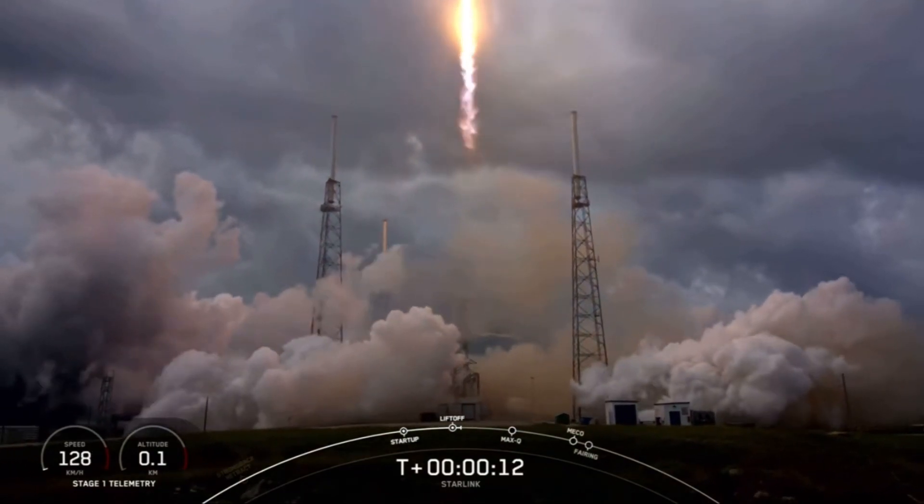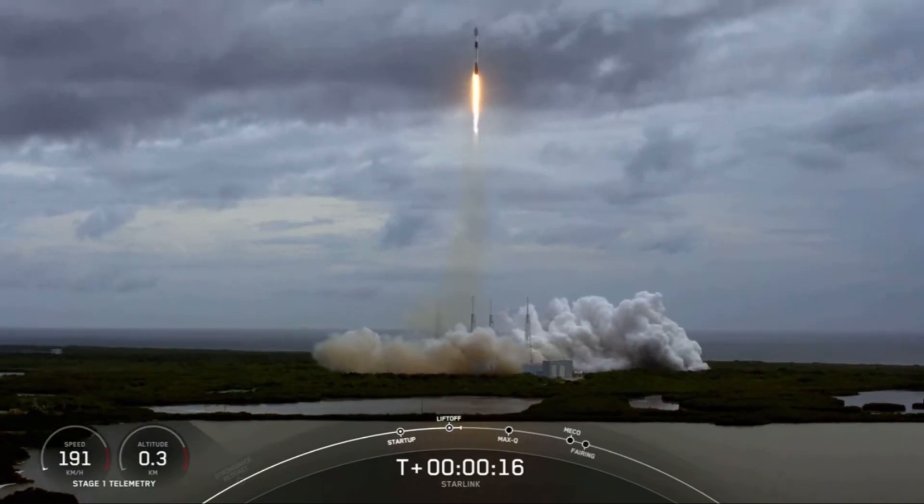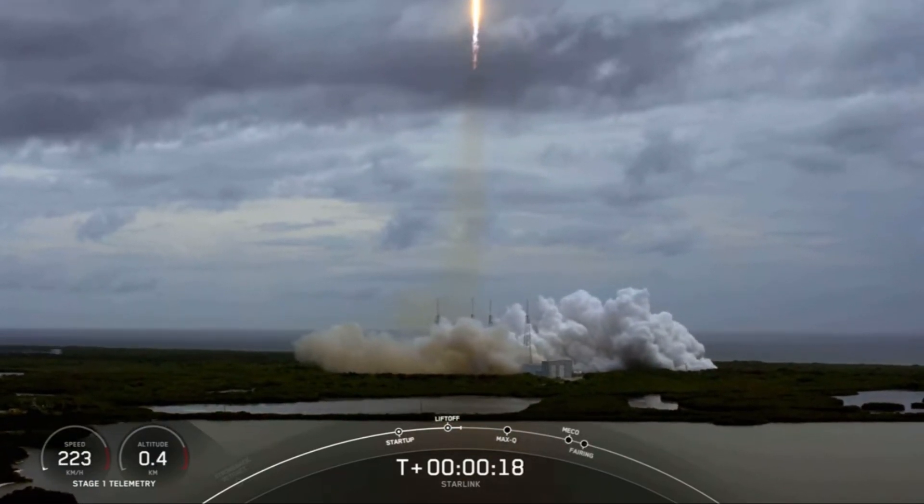Stage 1 chamber pressure is nominal. Vehicle is pitching downrange.